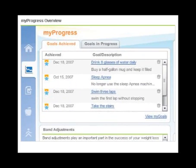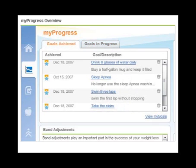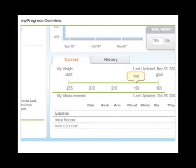Setting and achieving specific goals can be a powerful motivator. Review goals achieved and update goals in progress using the tabs in the upper left hand corner. Seeing how far you've come is a visual reminder of your success.